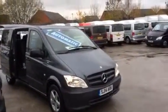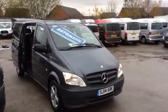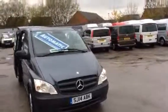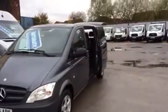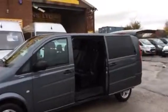Hi, welcome to J&S Commercial Van Sales Limited. It's a Mercedes Vito, extra long wheelbase, nine-seater, travel liner minibus, 2014, 14 reg. It's a one-lease owner from new.